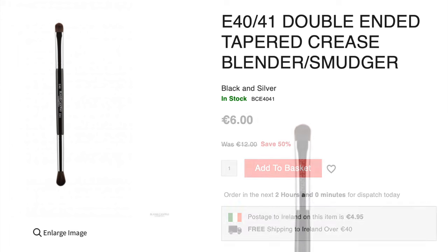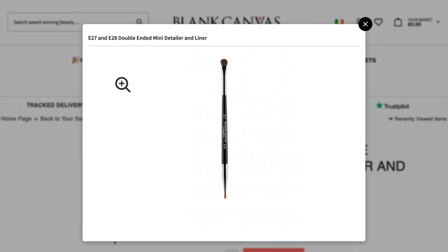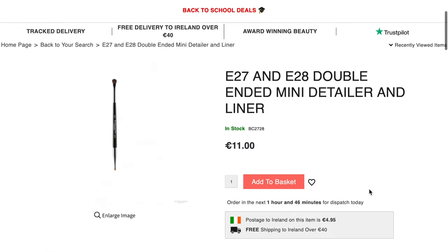So this can be our alternative to buying three brushes — we can just buy two, and we already have our extra blending brush. Another double-ended brush that I really like is the E27/E28. This is a liner brush with a mini flat brush on the other side. You can buy these separately, but I like to have them together because they're really handy. If you mess up your liner, you can use the other side with a little concealer to fix it up.